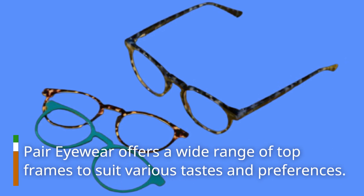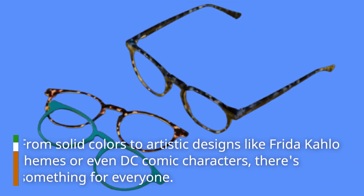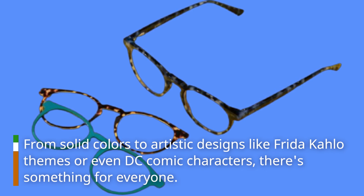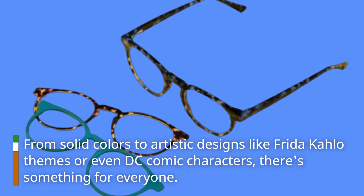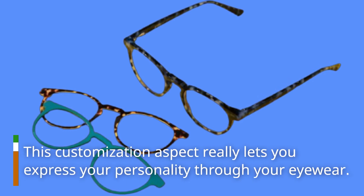Pair Eyewear offers a wide range of top frames to suit various tastes and preferences. From solid colors to artistic designs like Frida Kahlo themes or even DC comic characters, there's something for everyone. This customization aspect really lets you express your personality through your eyewear.